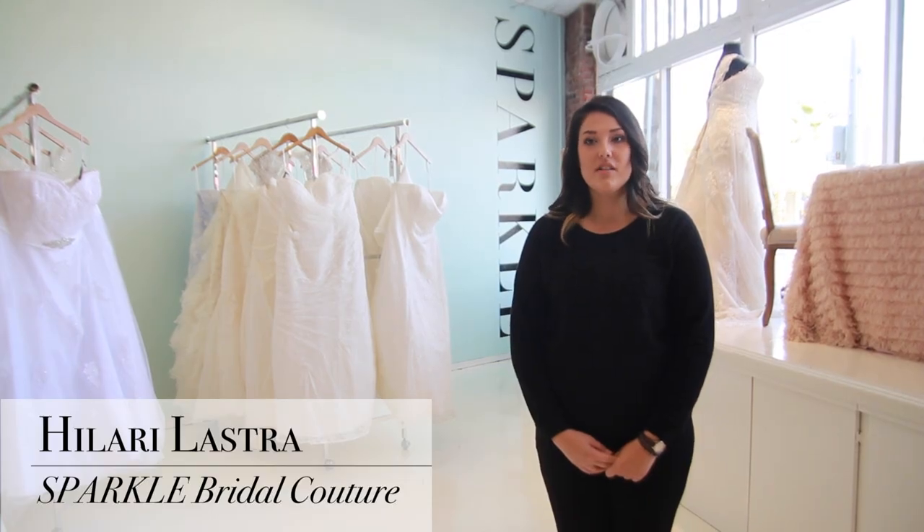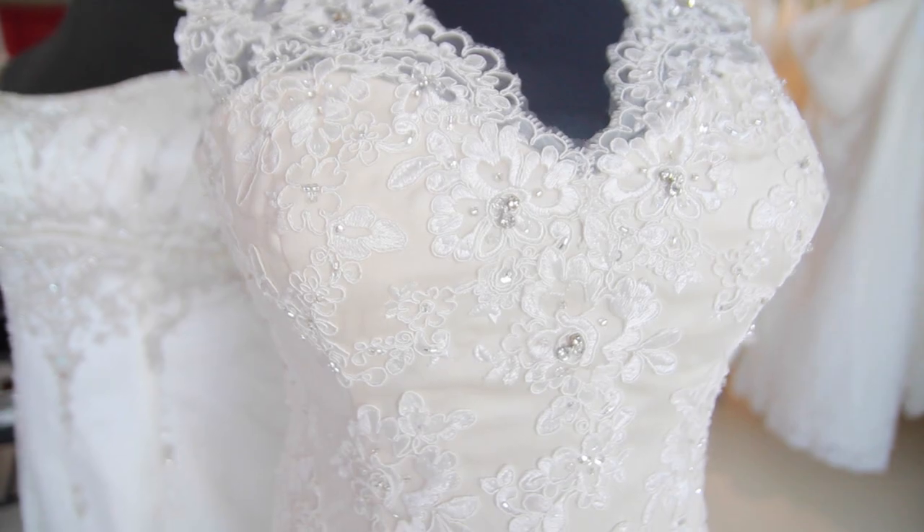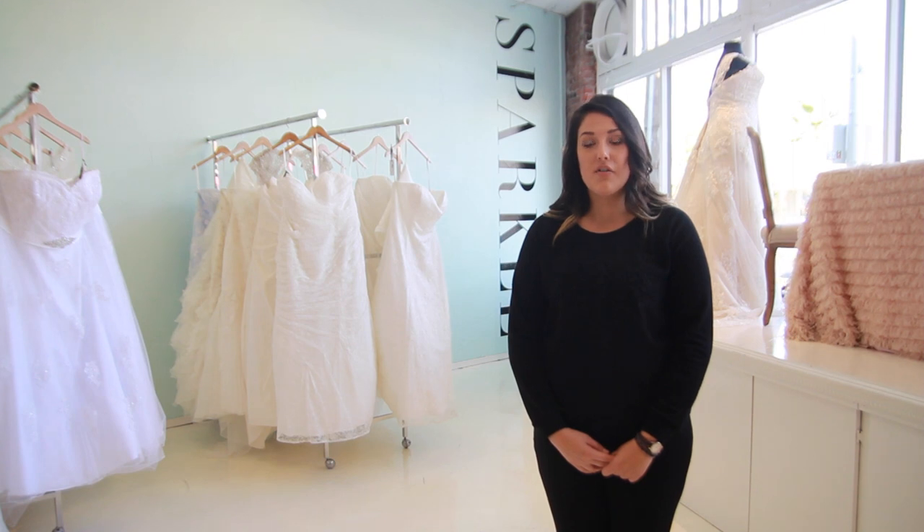Hi, I'm Hillary Lastra, bridal stylist at Sparkle Bridal Couture. Many of our brides are choosing fall weddings for their special day. The crisp air, richly colored hues, area farmlands, and local wineries make for a perfect autumn setting.